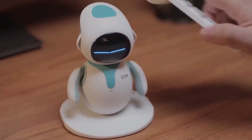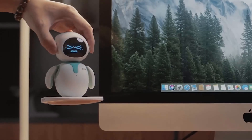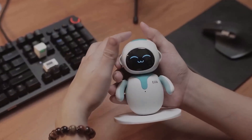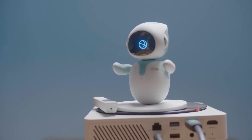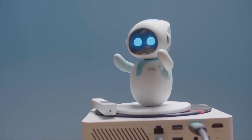Ilic is equipped with touch sensors on its head, belly, and back, allowing it to respond to gentle touches with different emotions. This makes interactions feel more personal and engaging. Ilic can play games, tell jokes, and even dance. It's designed to entertain and engage users, making it a perfect desk companion.